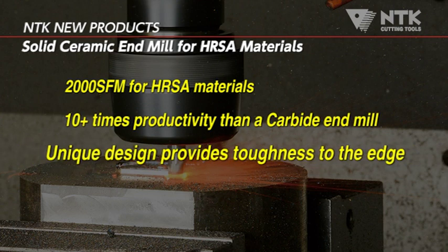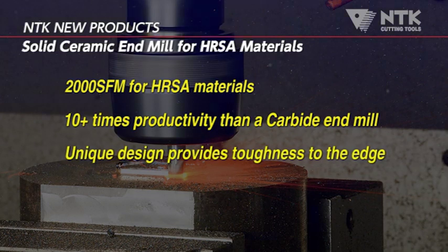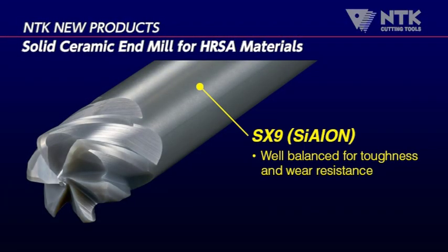NTK's end mill shows strong chipping resistance as a result of its unique edge design. NTK utilizes its industry proven multi-purpose Cylon grade SX9 as the base material. SX9 has a unique combination of both wear resistance and toughness needed for milling.